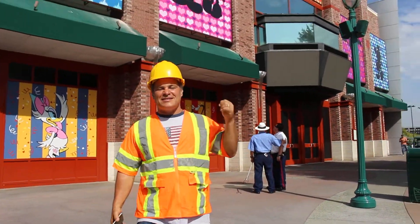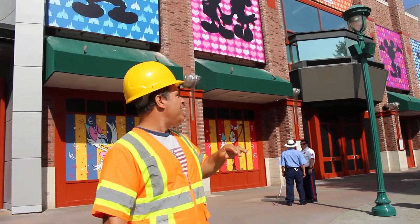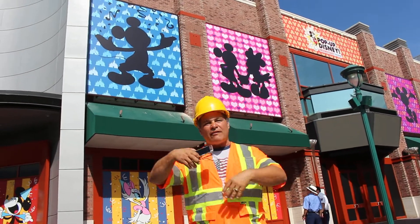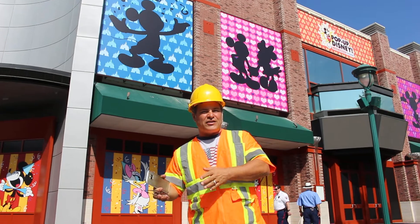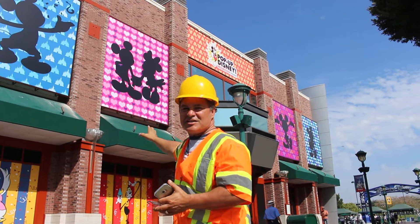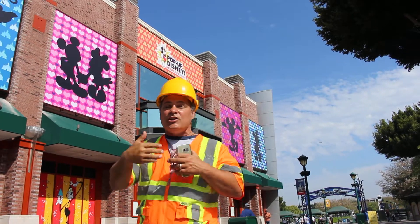This is pop-up Disney. This is the entrance at downtown Disney and again they've covered the entire building, which used to have a sports theme dedicated to the ESPN end zone, but now has colorful Disney images to get people inside for an interactive social media experience.